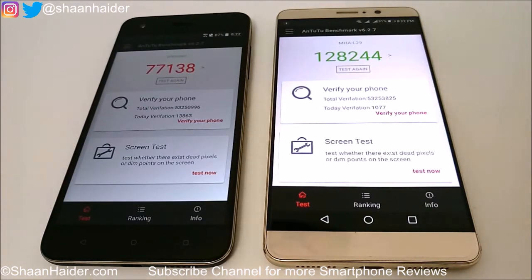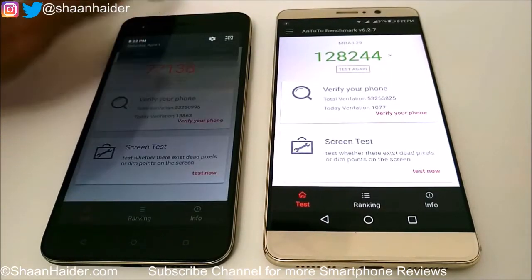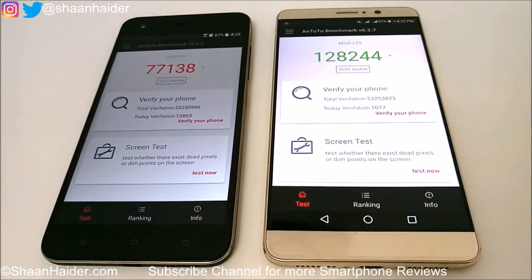Here is the Antutu Benchmarking test score for Huawei Mate 9 and HTC Desire 10 Pro. For Huawei Mate 9 it's 128,244 and for HTC Desire 10 Pro it's 77,138.